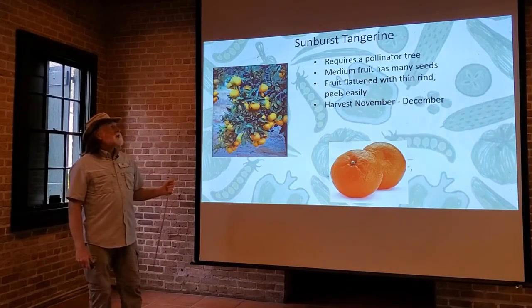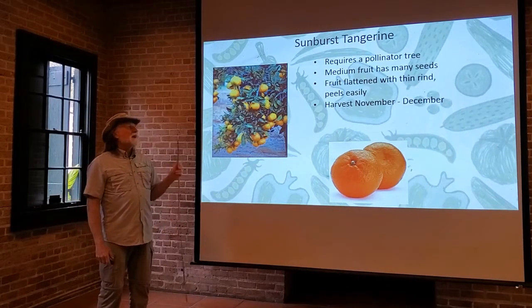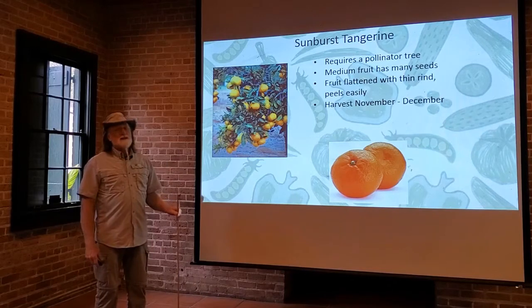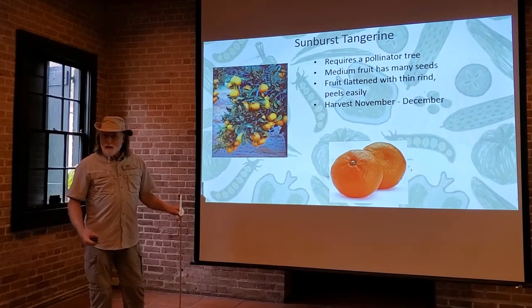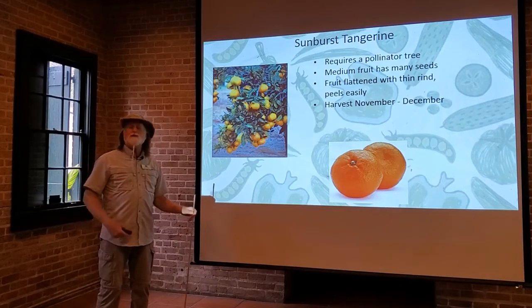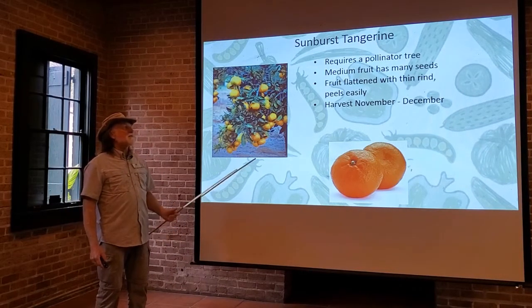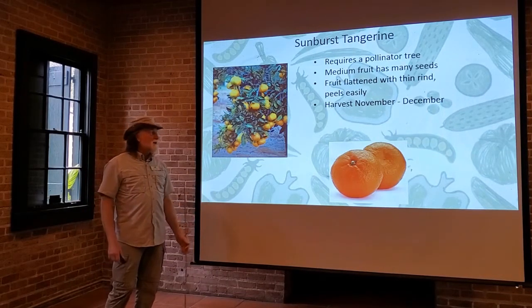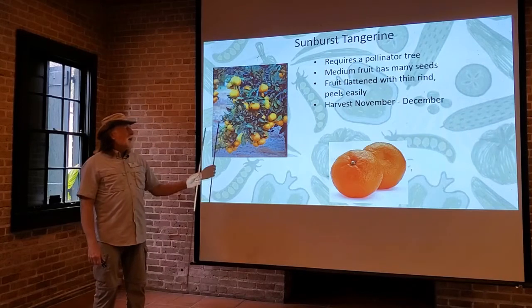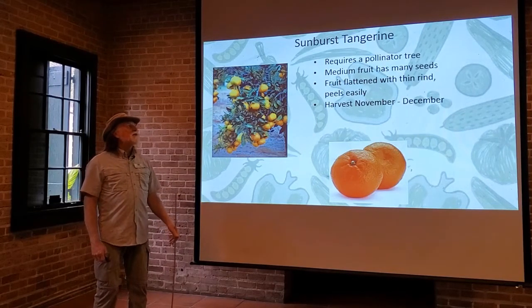The sunburst tangerine does require a pollinator tree. It has medium fruit with lots of seeds, so you're going to enjoy the flavor and the fruit but you'll have to work around those seeds. It has a flattened fruit with a very thin rind, easily peeled like most of these. The harvest period is sometime November to December.